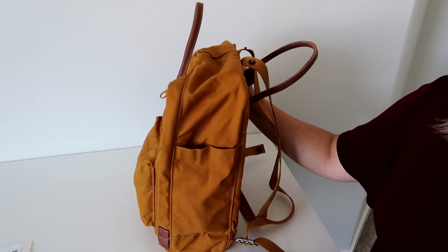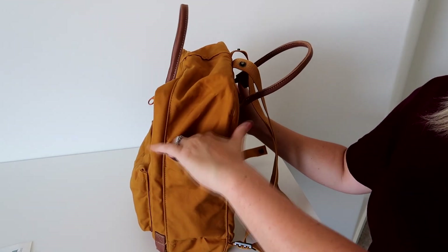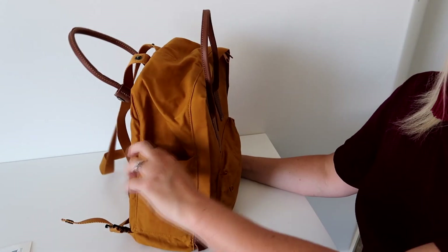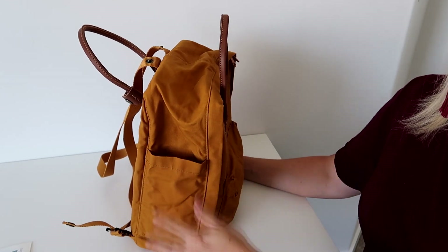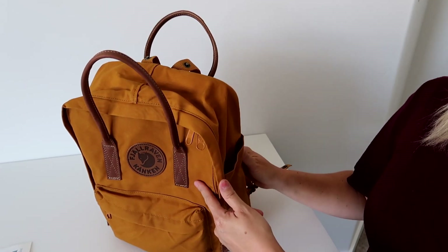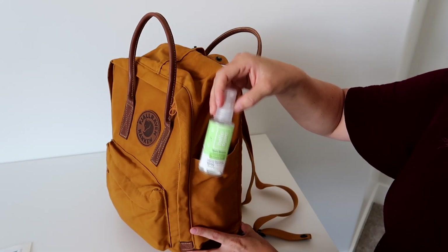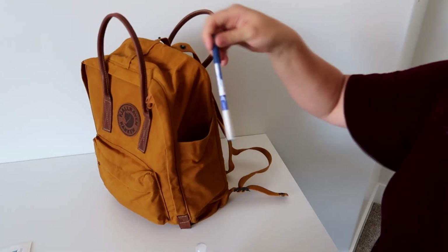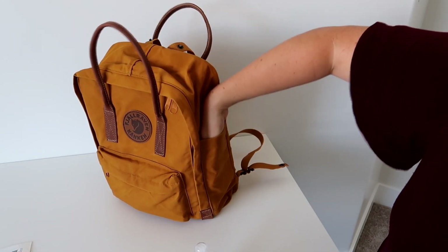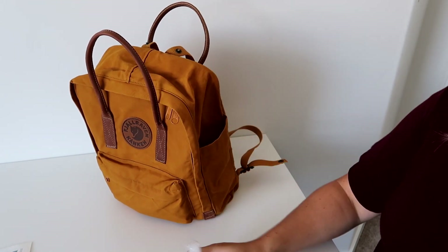There are two side pockets. I found they don't really fit my water bottles — they're too small for the water bottles I have. Maybe smaller baby bottles would fit, but that's not a deal breaker — I'm fine putting my water bottle inside the bag. In one side pocket I have hand sanitizer, a Tide to Go pen, a regular pen, and lip gloss. It's a deeper pocket so nothing falls out, which I like.